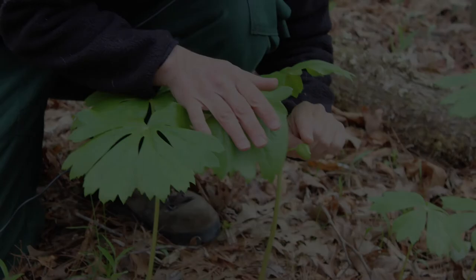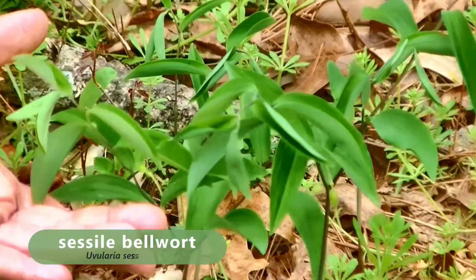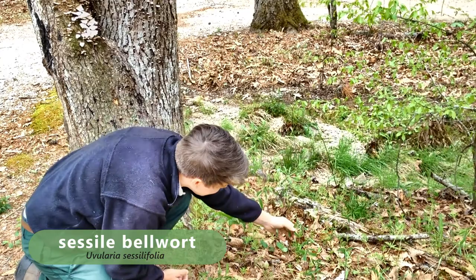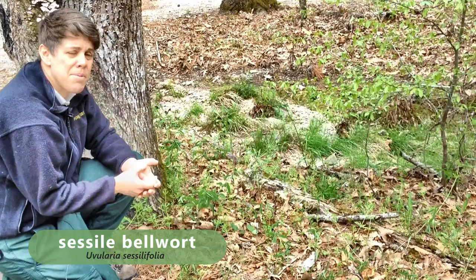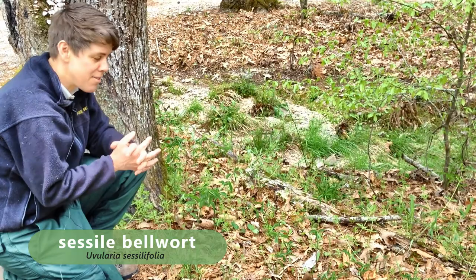Here we have sessile-leaved bellwort, or Uvularia sessilifolia. Sessile means the leaf is right on the stem with no stalk to it. We've got a nice, fairly light yellow flower. There are three species in Arkansas, and one of them is a rare species — you can tell it because it has a perfoliate leaf, meaning the stem goes right through the middle of the leaf. But this one is not the rare one, still a very beautiful plant.